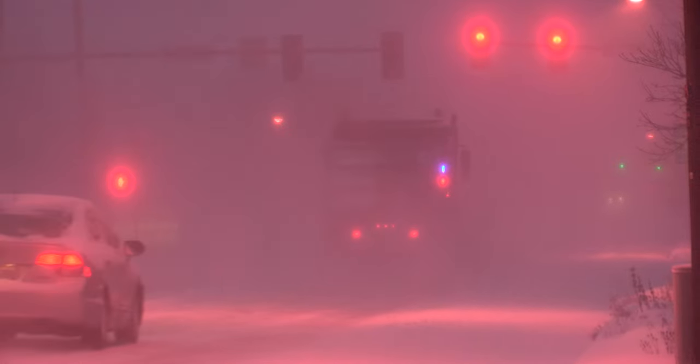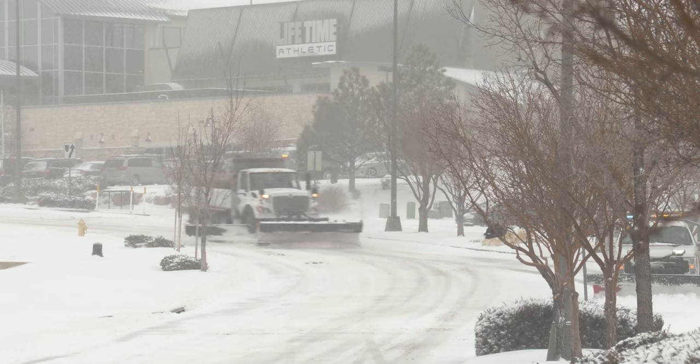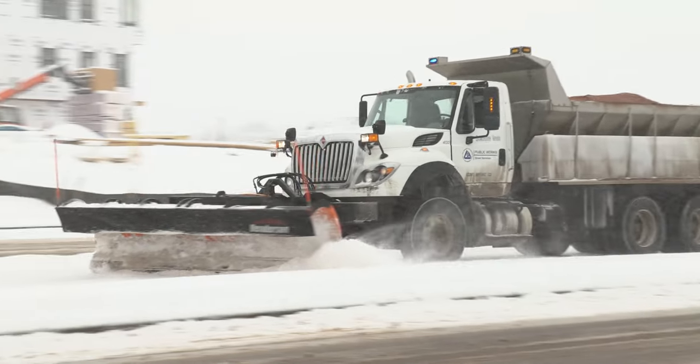Storms at 12 inches or more, we will plow two lane widths wide, and we do two lane widths wide every eight hours continuously until the storm is over.